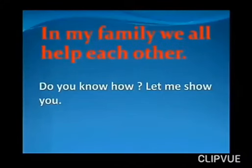In my family, we all help each other. Do you know how? Let me show you.